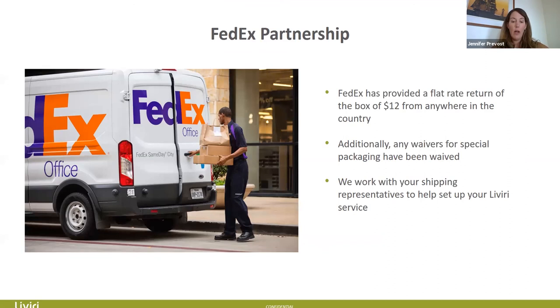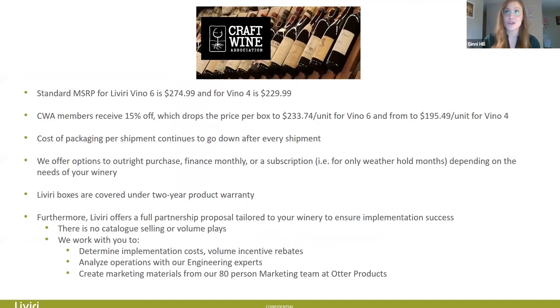Hopping into pricing for the Craft Wine Association: the standard MSRP for Livery Vino Six is $274.99 and for Vino Four it's $229.99. To avoid sticker shock — if you break down the Vino Six price, it comes to about $3.60 per shipment over a two-year cycle. Since you're a Craft Wine member, you receive 15% off, dropping the price to $233.74 for the Vino Six or $195.49 for the Vino Four. Breaking that down over the two-year life cycle, the cost of packaging per shipment will continue to go down after every shipment, which is incredible.